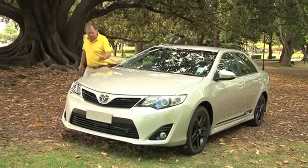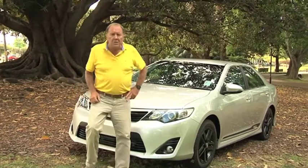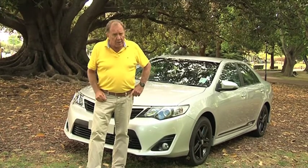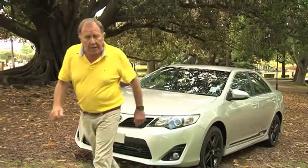Some interesting facts and figures. In this class of car, for the first five months of the year, the Camry led the way with 7,740 sales. Second place, the Mazda 6 with 2,626, and in third place, a long way behind, the Ford Mondeo with 1,388.